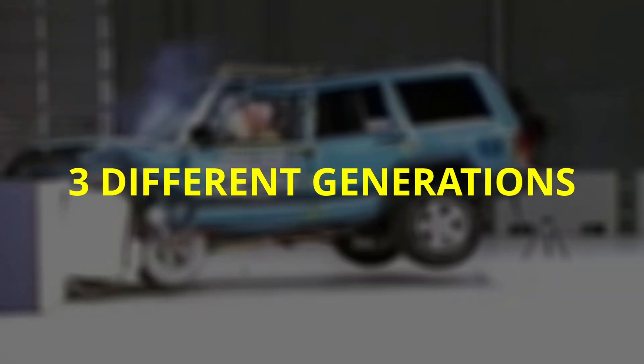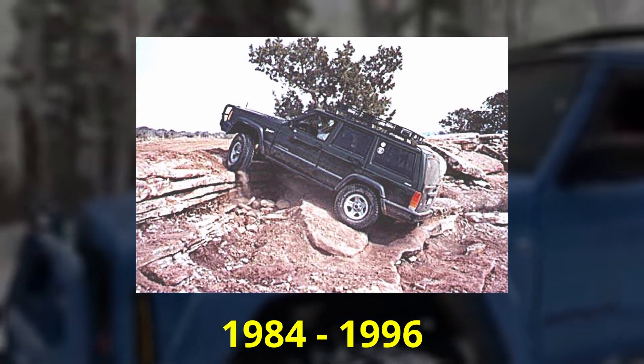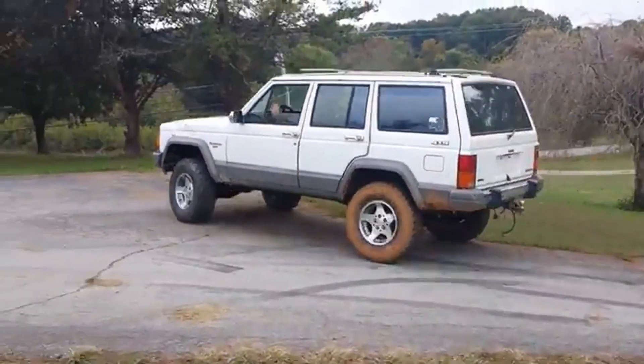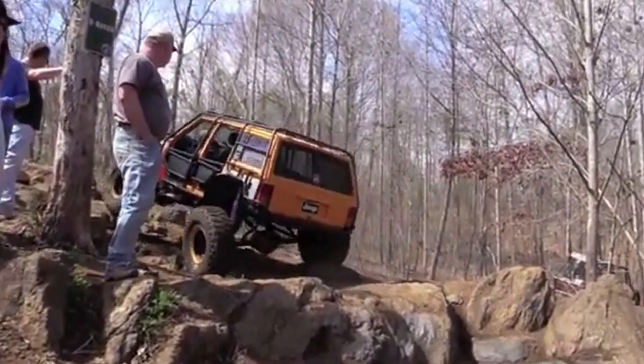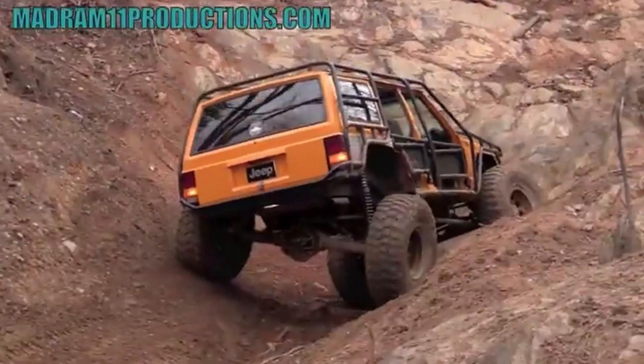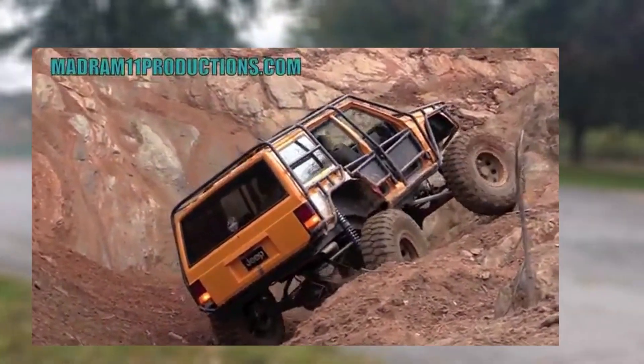The Jeep Cherokee XJ was produced in three different generations. The first generation, manufactured from 1984 to 1996, featured rectangular headlights and was loved for its rugged design and off-road capabilities. It was available with either two or four doors and offered a choice of a 2.5-liter 4-cylinder engine or a 4.0 inline-6 engine.